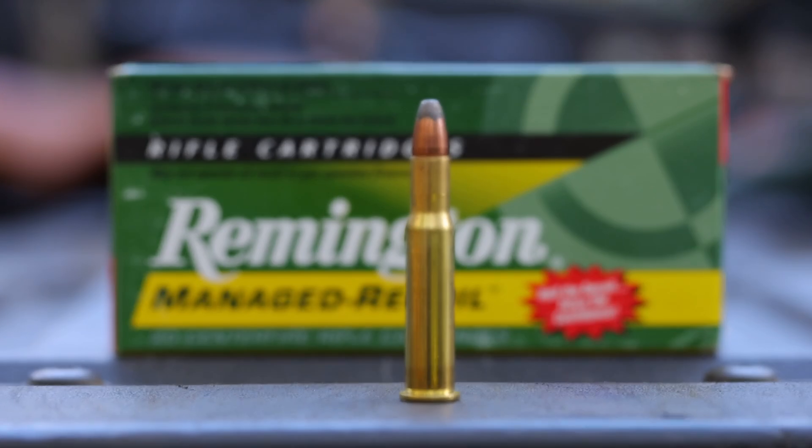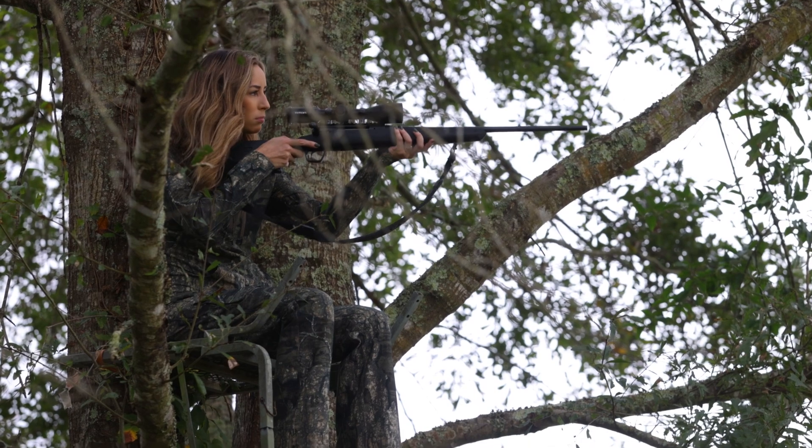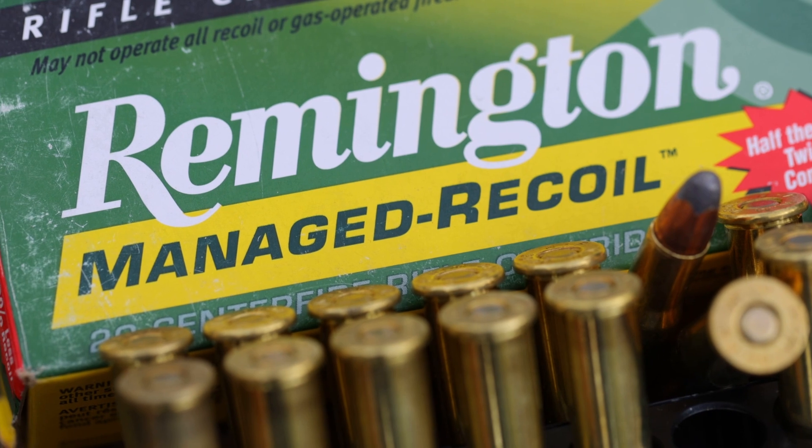Next we're going to talk about the managed recoil option, which is half of the recoil and can give you twice the confidence. This would be helpful for new shooters or smaller frame people like myself who might be a little intimidated and scared of recoil after their shot.